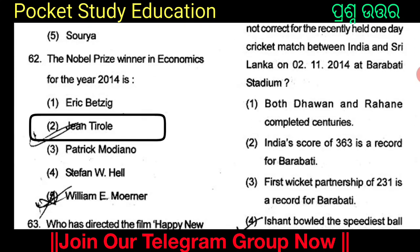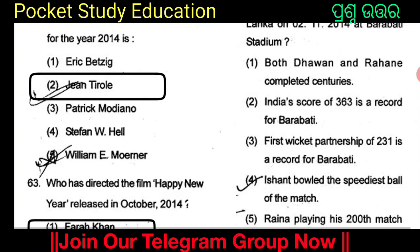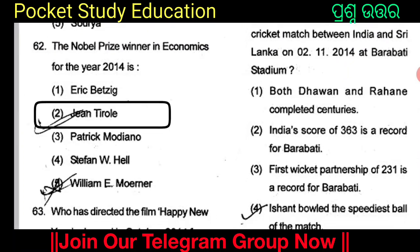The Nobel Prize winner in economics for the year 2014. The options are Eric Battis, Jean Tirole, Patrick Medion, Stephen W.L., and William E. Moner. The Nobel Prize winner in economics for the year 2014 is Jean Tirole.